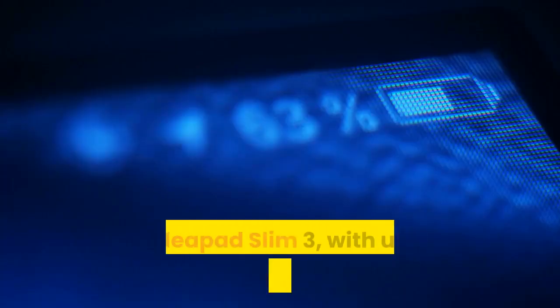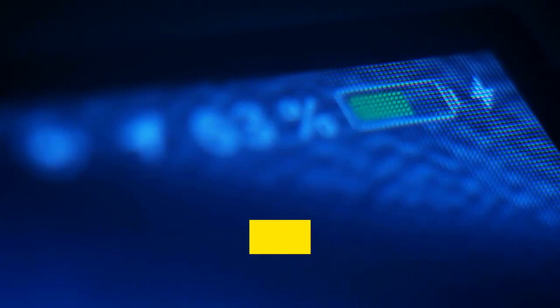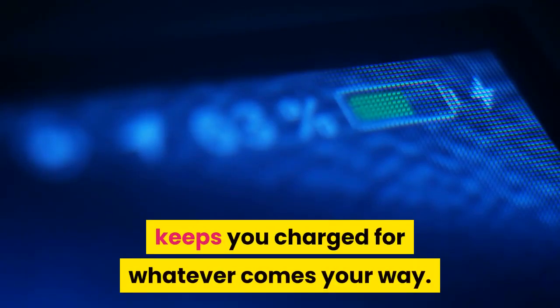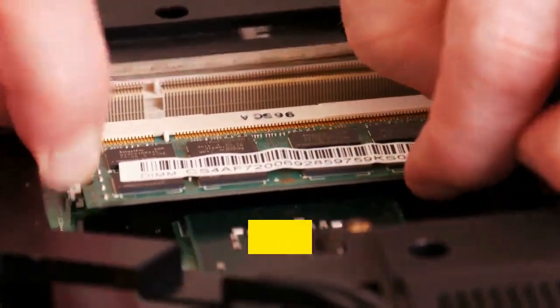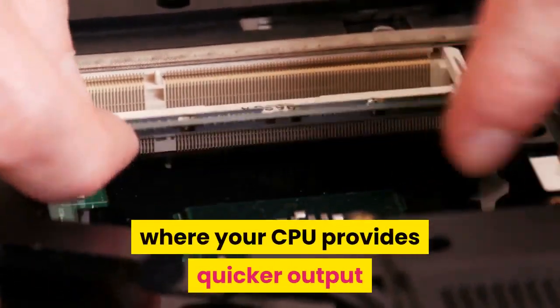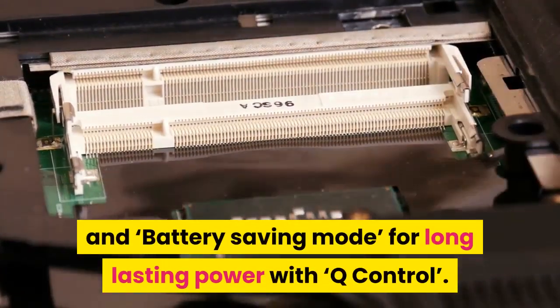The IdeaPad Slim 3 with up to five hours of battery life keeps you charged for whatever comes your way. Swap effortlessly between Max Mode, where your CPU provides quicker output, and Battery Saving Mode for long-lasting power — all with Q Control.